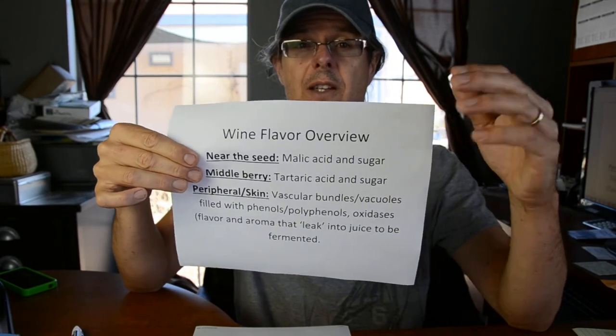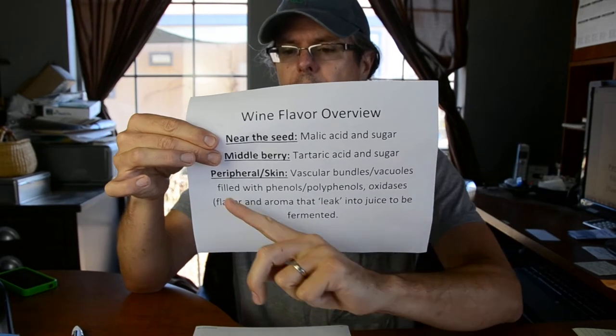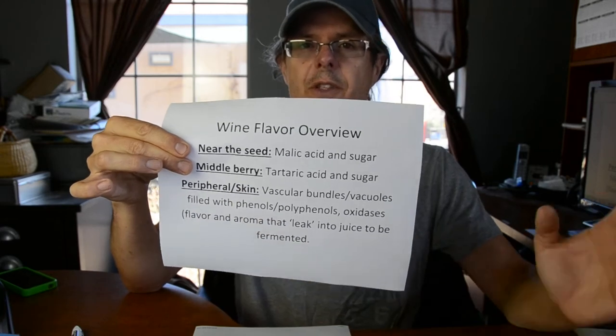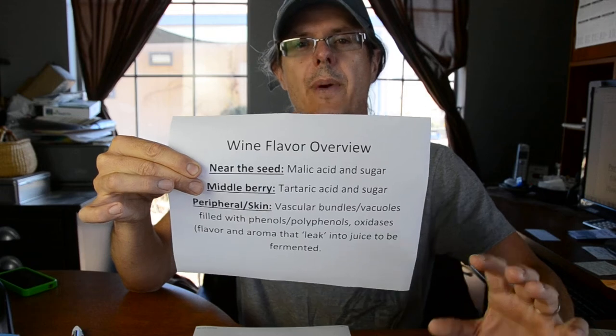You have organic acids and sugar in the pulpy wet part of the grape. But where does the flavor come from? The flavor really comes from the peripheral area right around the skin — vascular bundles and vacuoles that are absolutely filled with phenolic and polyphenolic compounds. Those phenolic and polyphenolic compounds really drive the flavor. In white wine, you squeeze the juice right out into a fermentation vessel. When you press the grapes, the vascular bundles and vacuoles are shattered and whatever was in them leaks into the juice — but only what leaks in during that small window of pressing. That's why white wine is crisp, bright, and light: you don't get all the maceration that you would in red wine.